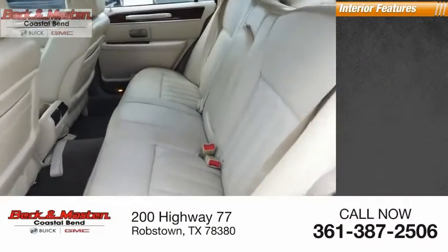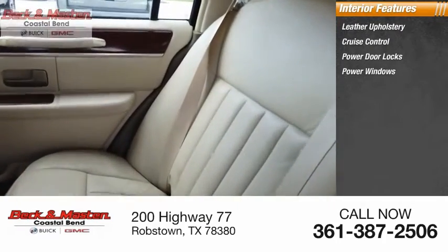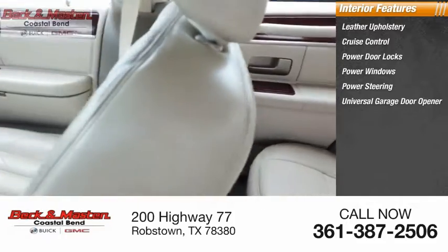Inside you'll find leather upholstery, cruise control, power door locks, power windows, power steering, and a universal garage door opener.